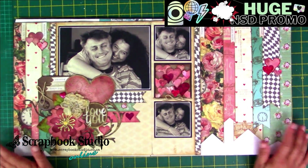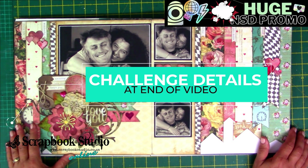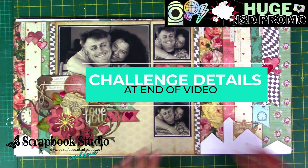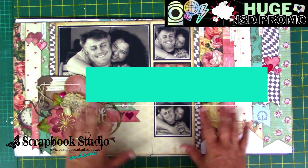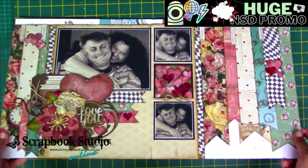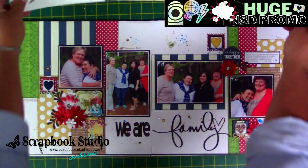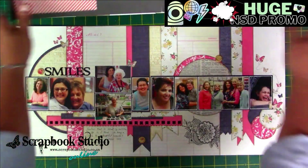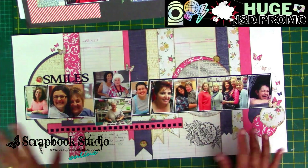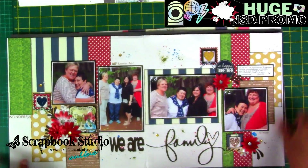Here is the Scrapbook Studio National Scrapbook Day 2022 Challenge. I've gone through my layouts of the past 15 years and picked five layouts that vary in styles, techniques, colors, levels of difficulty, and themes — very simple ones with absolutely no technique, simply cutting and pasting. They have one thing in common, but I'm not going to say what that is.